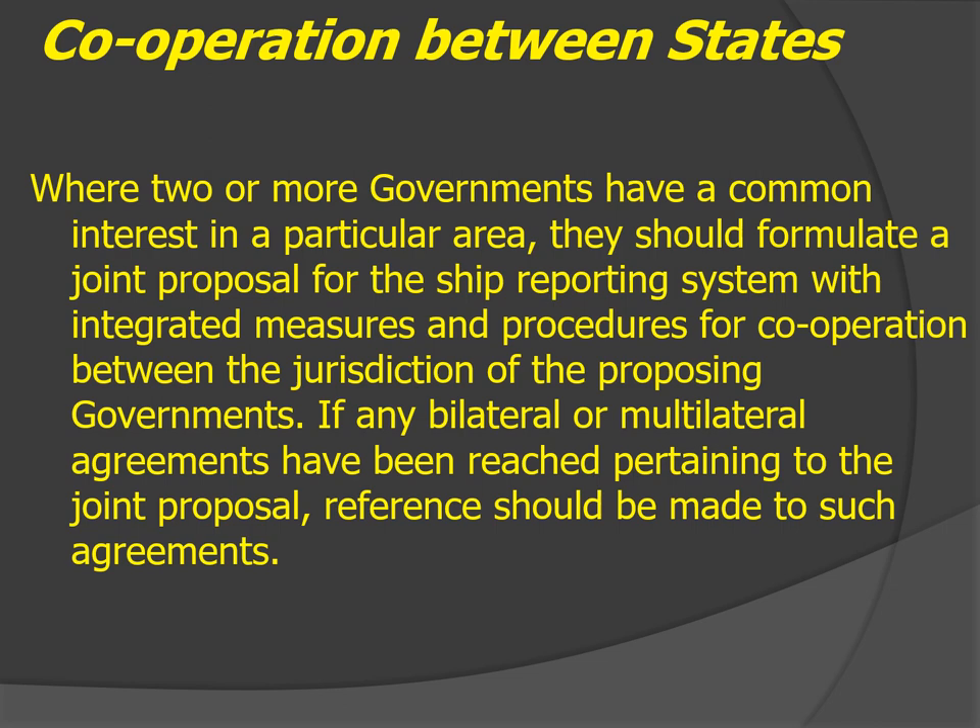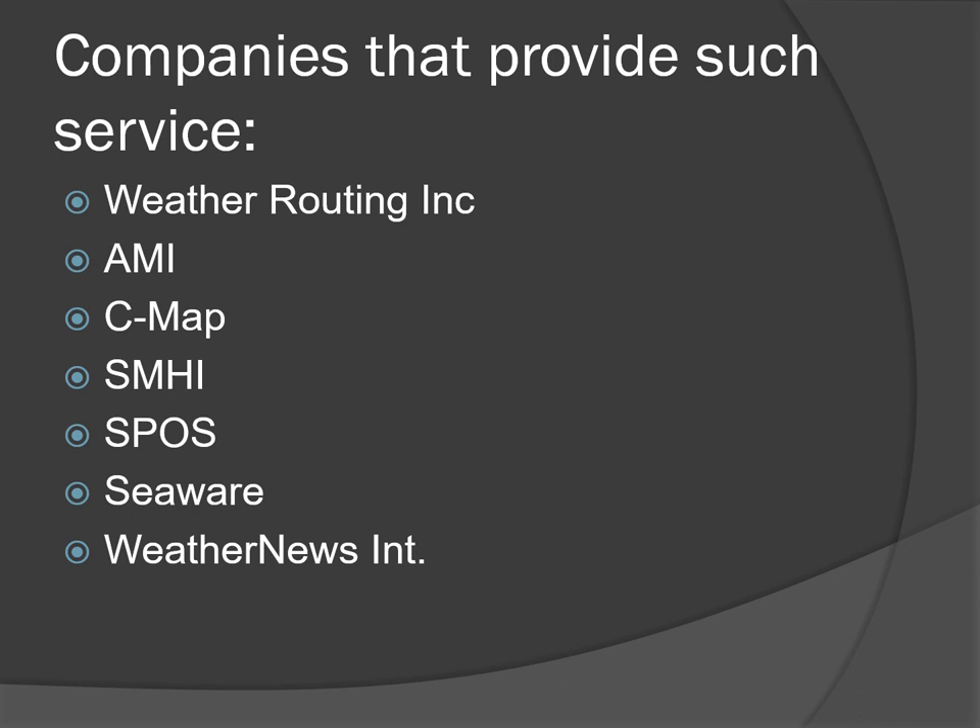Where two or more governments have a common interest in a particular area, they may formulate a joint proposal for a ship routing system with integrated measures and procedures for cooperation. Companies that provide weather routing services include Weather Routing Incorporated, AMI, CMAP, SMHI, SPOS, Seaware, and Weather News. Depending on your ship's owner and whether they have subscribed to these services, your ship may be able to obtain information required for safe navigation from these companies.